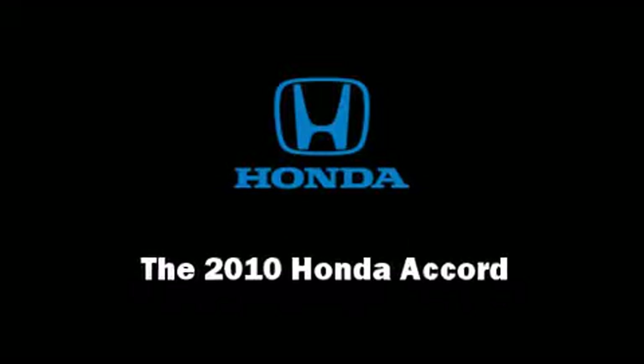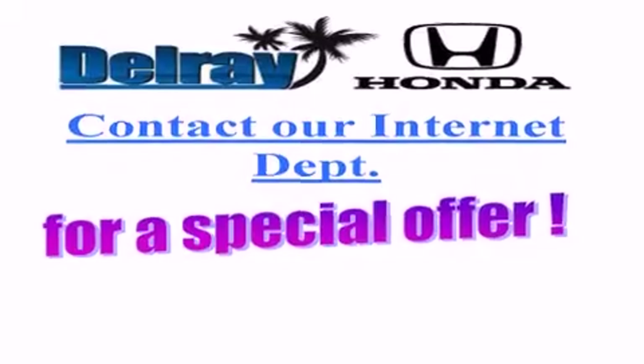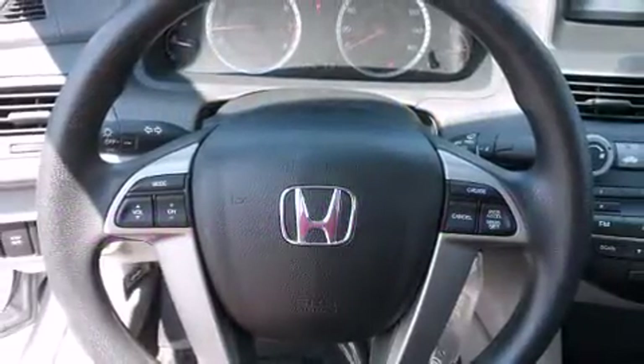Introducing the 2010 Honda Accord. With fewer than 15,000 miles on the odometer, this four-door sedan prioritizes comfort, safety, and convenience.